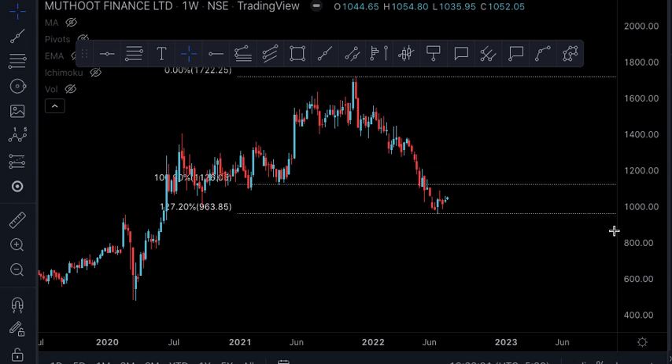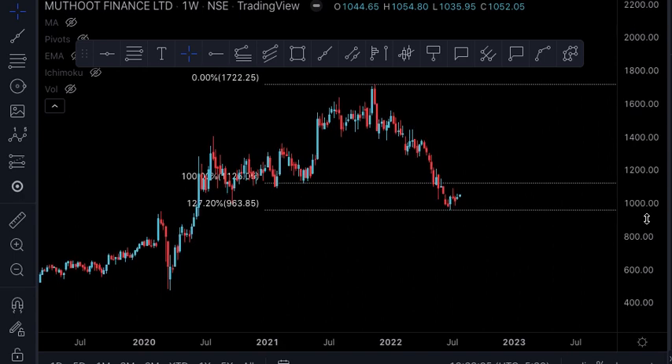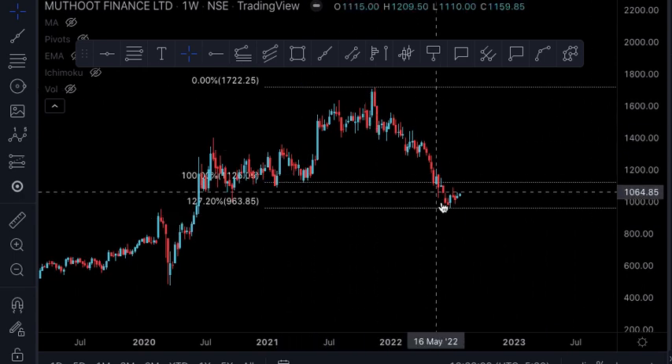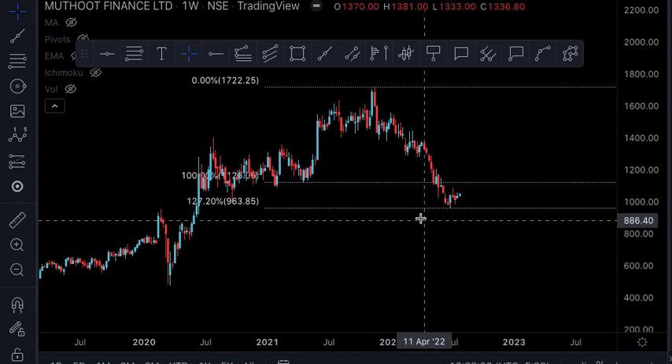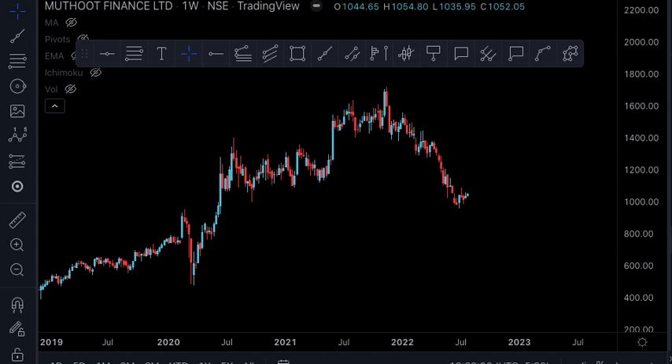The next one is the Fibonacci extension — the 127.2% extension of this leg. I have said before that 127.2%, 138.2%, and 161.8% are key supports. So in this case we are getting support at 127.2%. That is the third technical element.